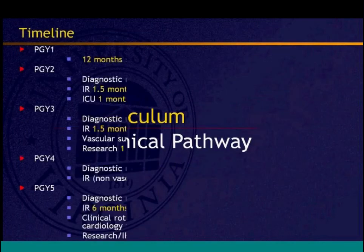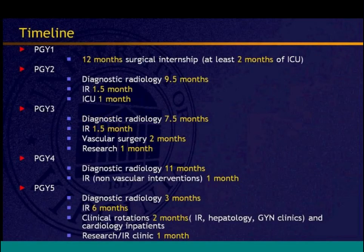The curriculum includes a surgical internship, then diagnostic radiology with an IR month and ICU month in PGY-2 and PGY-3, plus vascular surgery for two months and a research month. PGY-4 is mostly diagnostic radiology with one month of IR before the core competency exam. PGY-5 includes three months of diagnostic radiology — mostly breast and nuclear medicine — then six months of IR (the mini-fellowship), other clinical rotations like clinic, hepatology, and GYN, plus a research month. Fellowship follows in PGY-6.